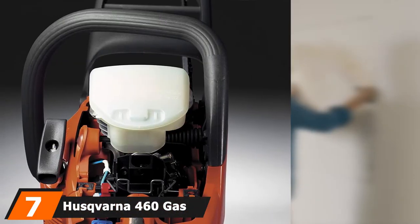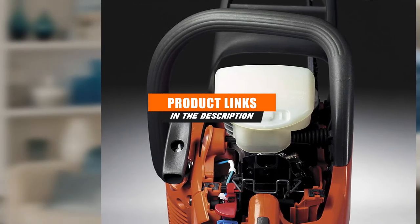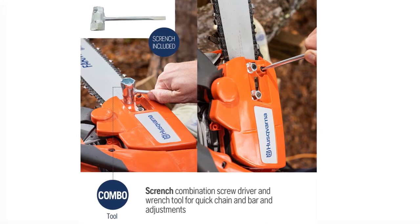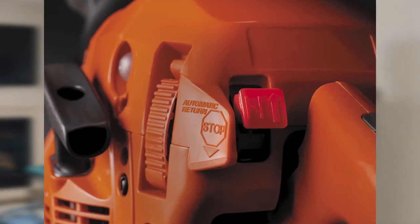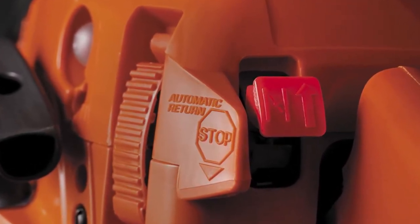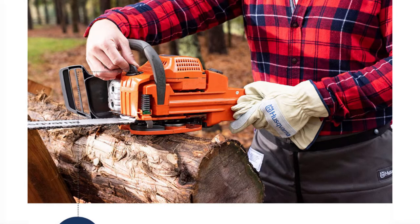At number seven we have the Husqvarna 460 gas-powered chainsaw with a 24-inch bar and chain — this chainsaw is a monster machine, and its bar length crosses the line into being a professional-grade tool. If you like the features of the number four chainsaw but wanted something beefier, this is your top choice. The Husqvarna 460 includes everything the 455 model has but comes with a 24-inch bar and chain, making it a beast for tackling the toughest tree cutting jobs. If you need a workhorse for taking down large oaks, maples, and pines, look no further — just be prepared, because once you try it, it may be hard to put down.